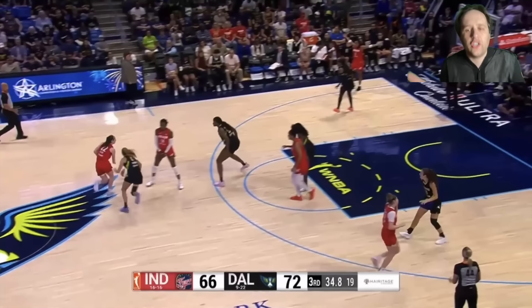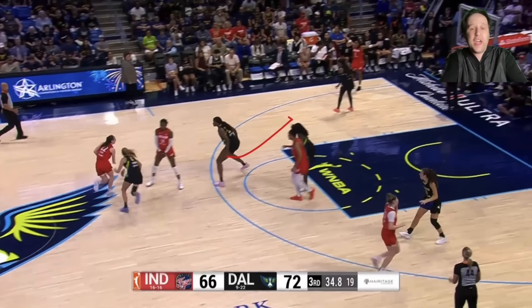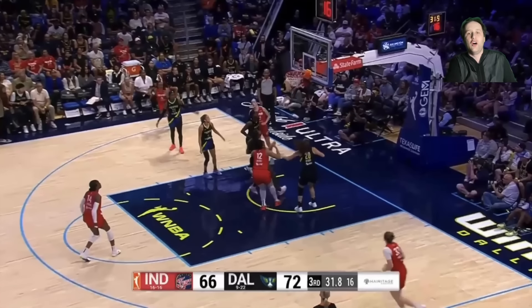Caitlin Clark pick and rolls are unguardable because she makes them unguardable. Every time coming off the screen in drop coverage, Clark is flying off the ball screen and getting downhill in a hurry — just attacking. She's not picking up her dribble, not pulling back, not hesitating. Either the defender is in drop coverage and the screener is wide open for a pick and pop, or if the defender stays with the popper, Clark attacks downhill. The defender's never back in the play — right to the floater.